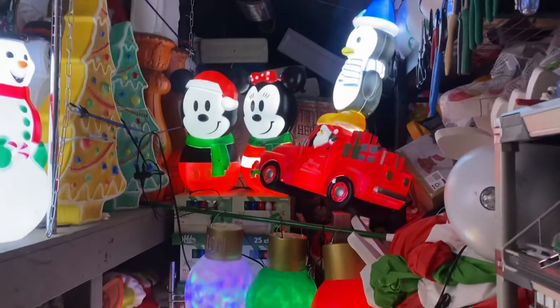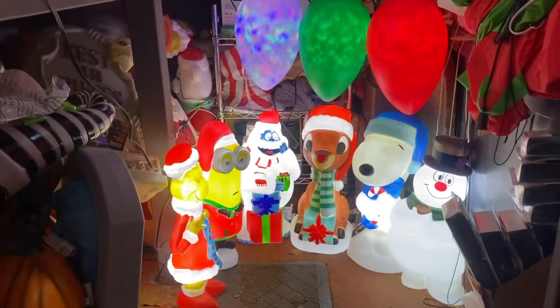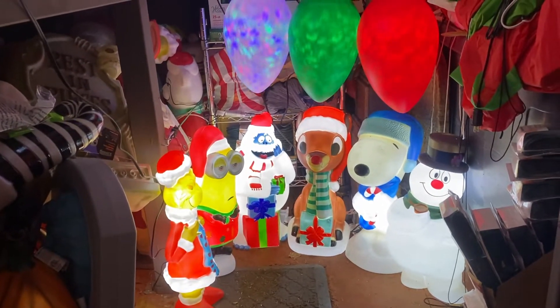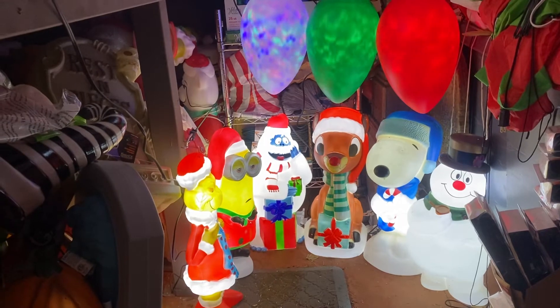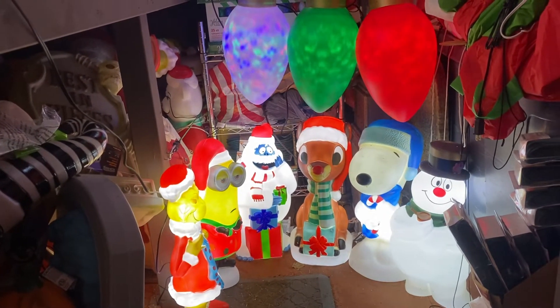Pretty cool — I can't believe they have all these blow molds. Please subscribe to my channel and like this video. Thank you for watching. This is Dr. Blow Mold signing off.